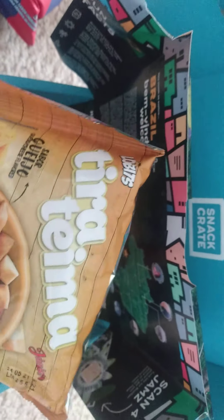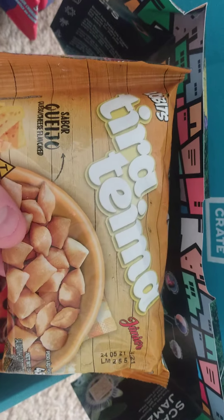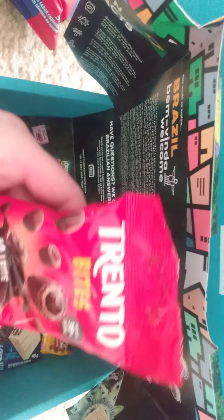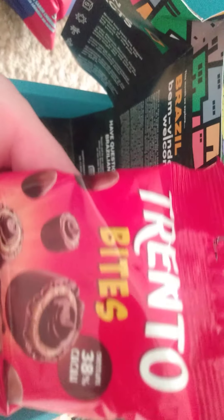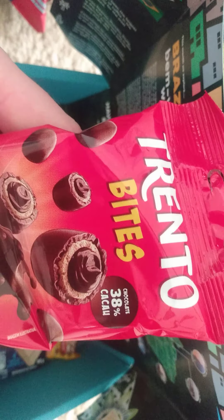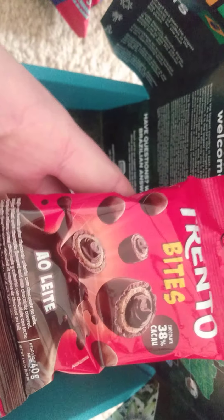These look pretty good, I'll be trying these out. Next up: Trento Bites. Looks like a little chocolate — 38 percent — okay, that's fine. I have no clue what any of this stuff means but it's pretty interesting. One more thing to try.